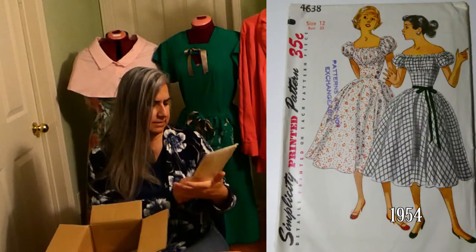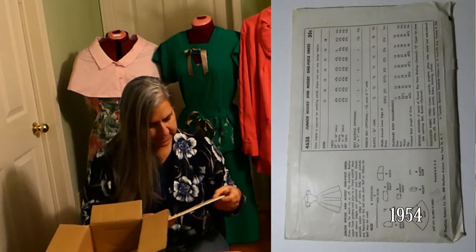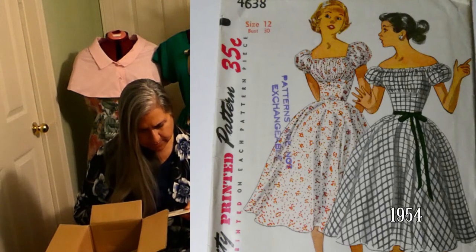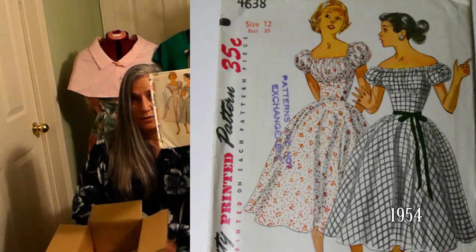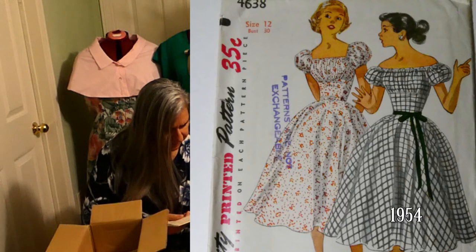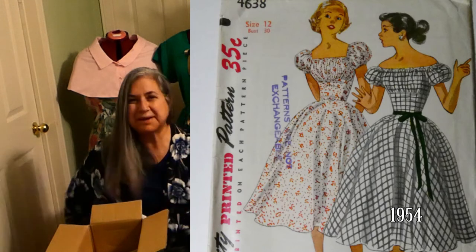This is Simplicity printed pattern 4638, 35 cents, size 12. It's one dress. Dress may be worn on or off the shoulder — that's happening. Bodice upper front gathers and joins to a fitted midriff. So it's gathered in the bust area and then it's not gathered below the bust area. Neck and sleeve edges are gathered and bound. Elastic controls upper edge of sleeve. Side seam pockets are featured in the full skirt. Self or ribbon tie belt may be used — ribbon tie belt, that's cute.